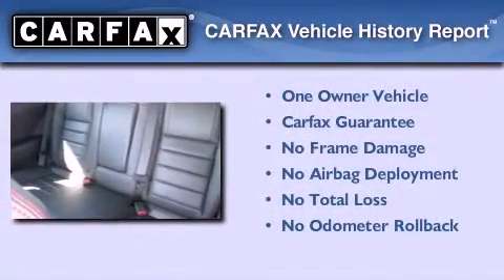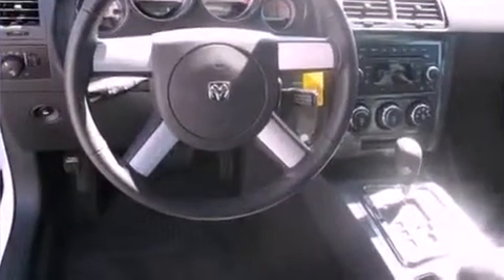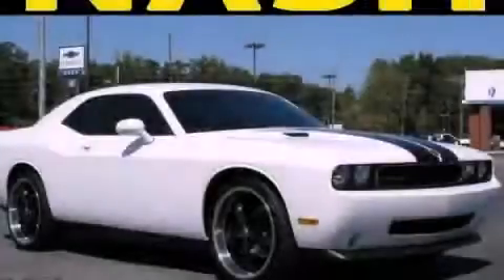This Dodge has had only one owner, and it qualifies for the Carfax Buy-Back Guarantee. We invite you to contact us today to learn more about this vehicle.